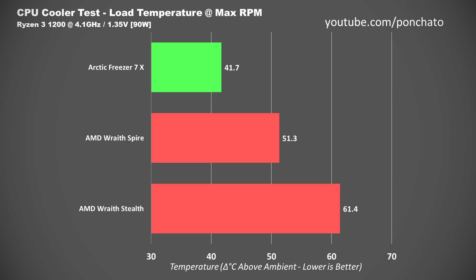Now the big important graph: load temperatures at max RPM. Despite having the same size fan, same or similar RPM, and only two heat pipes, the Freezer 7X handily demolishes both stock coolers. At under 42 degrees above ambient, the 7X comes out 10 degrees ahead of the Wraith Spire and 20 degrees ahead of the Stealth. In absolute temperature, the 7X kept the Ryzen 3 1200 at only 66 degrees Celsius. The Spire hit 76, and the Stealth landed near the thermal shutoff limit at 86.